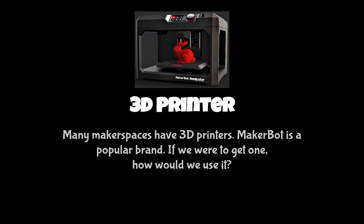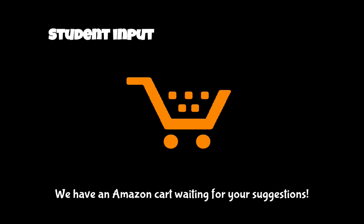Many makerspaces have a 3D printer. MakerBot is a popular brand, but we have a senior who's spent a fair amount of time trying to problem-solve and troubleshoot with a MakerBot printer, and he says it's not so great. So if we were to get one, how would we use it — that's the first big question. And the second question is, what kind should we get? We have an Amazon cart just waiting for your suggestions.